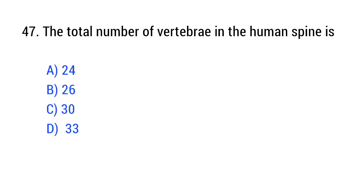Question number 47. The total number of vertebrae in the human spine is? The right answer is Option D: 33.